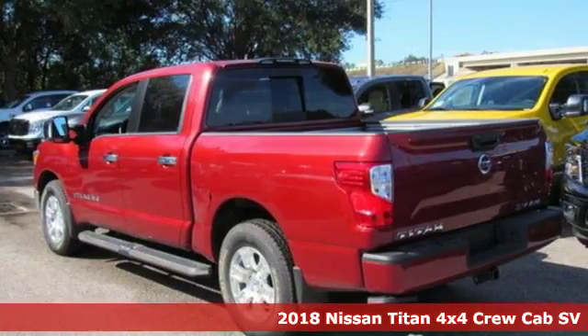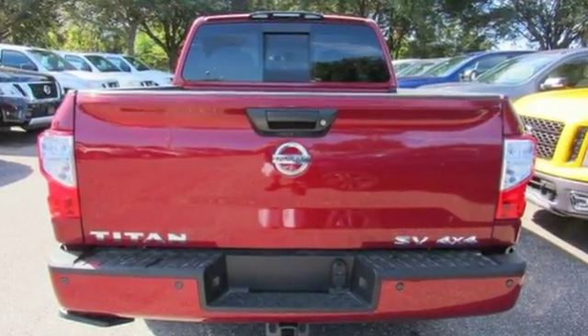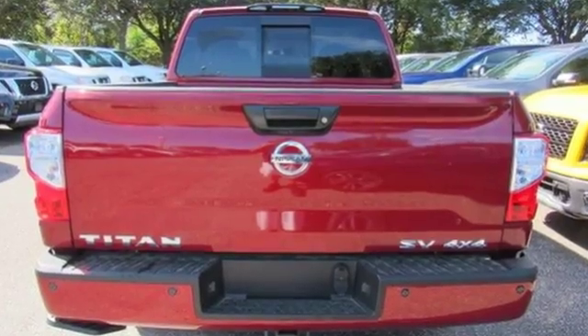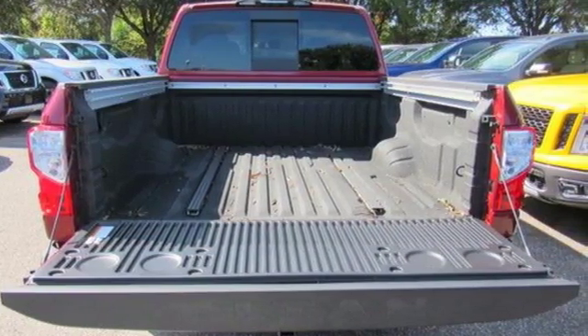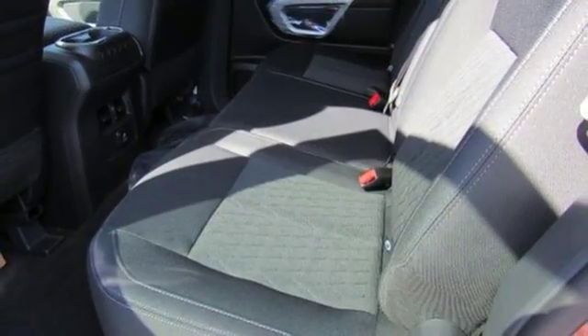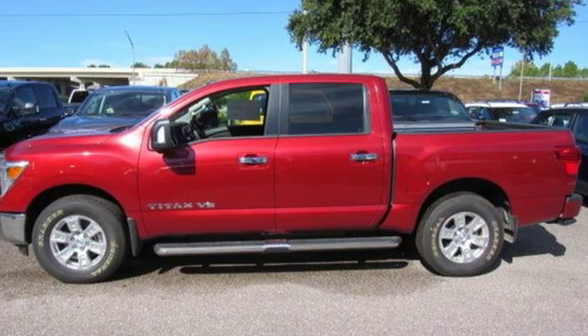It comes with all the amenities you need: driver selectable mode, electronic shift on the fly, active grille shutters, Bluetooth wireless audio streaming, power heated mirrors, manual telescoping steering column, aluminum wheels, gas pressurized shocks, and automatic transmission.